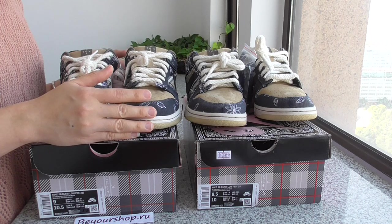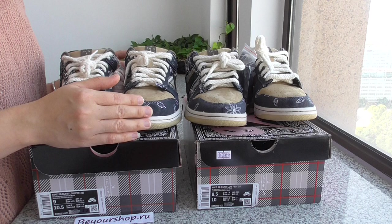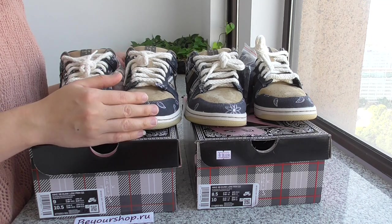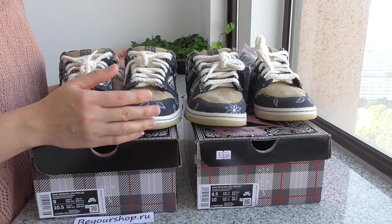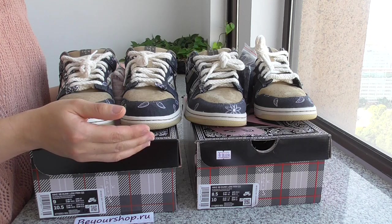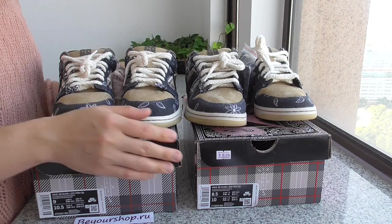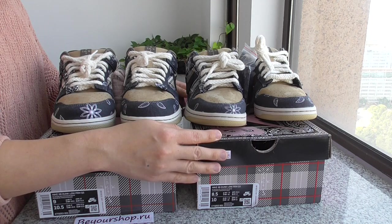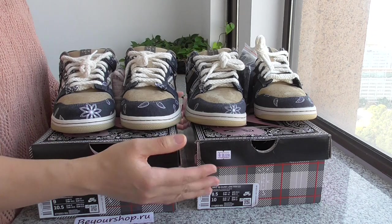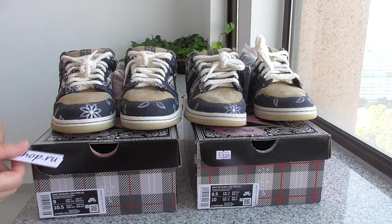And also, if you have more orders, you will get more discounts. We just hope our customers can enjoy our shoes and be very, very happy. If you have any more questions or any points, you can comment below and contact me. Thanks for watching — see you next time, bye-bye!